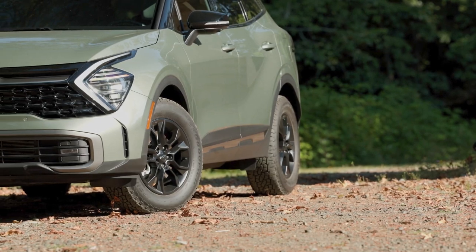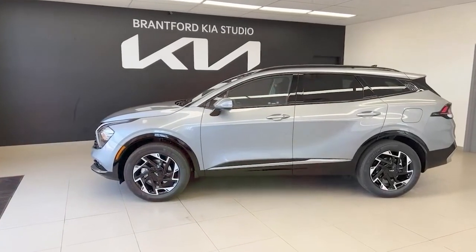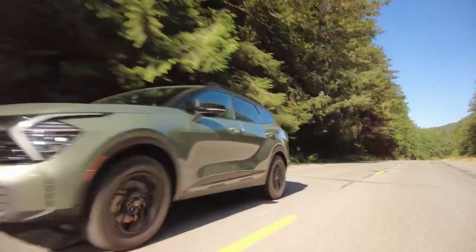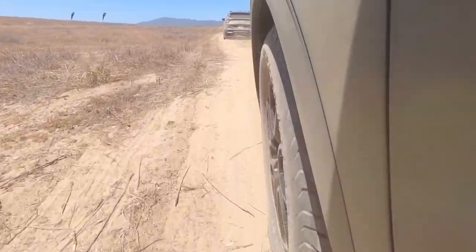In terms of warranty coverage, Kia has one of the best and longest warranty plans out there. However, it lacks complementary maintenance. Its limited warranty covers 5 years or 60,000 miles, while the powertrain warranty covers 10 years or 100,000 miles.